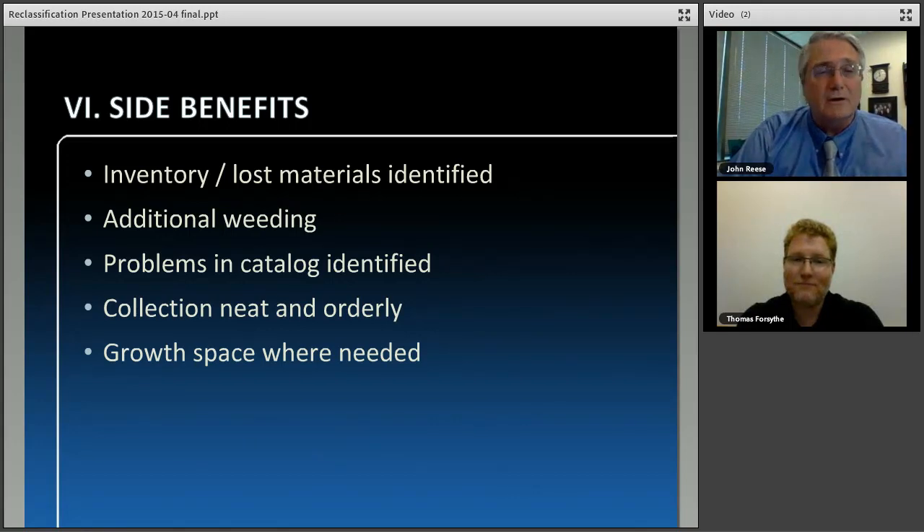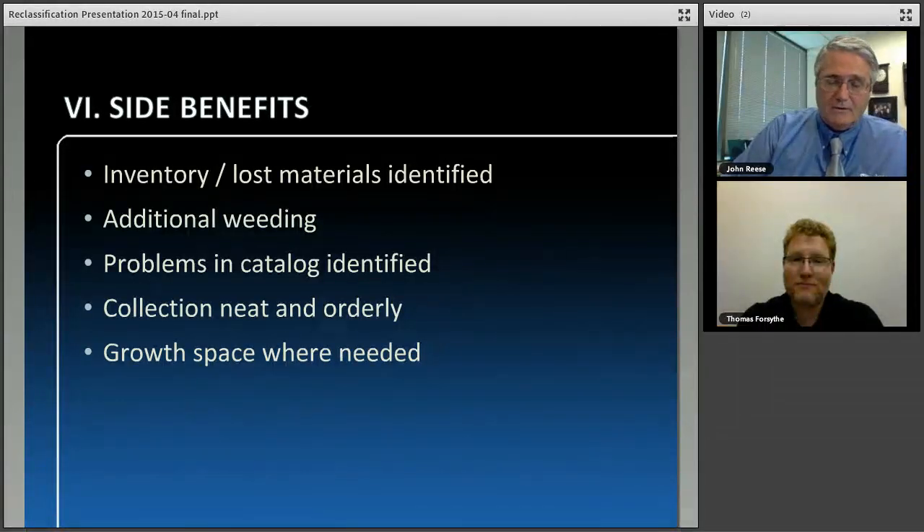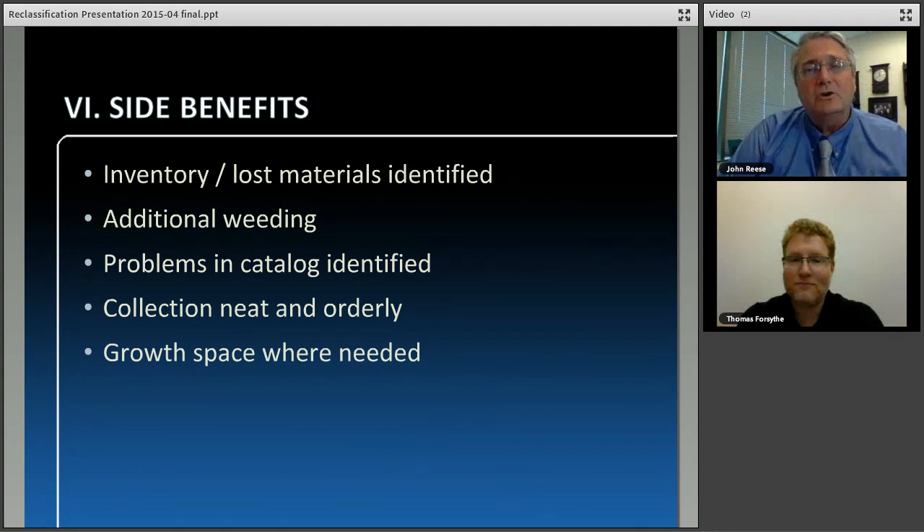Another benefit is the opportunity to take a look at your collection, determine where it is growing, and leave the appropriate space for that. If you know your art history collection is going to grow immensely in the next couple of years, instead of leaving 10% on the shelf for growth, we can work with the library to leave 20%. The quicker we know that, the easier it is to do, because we're making these plans when we first step foot in your library.